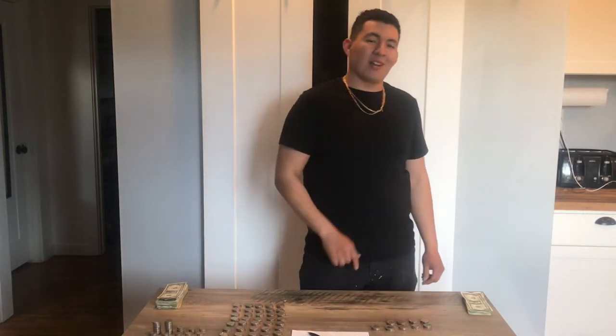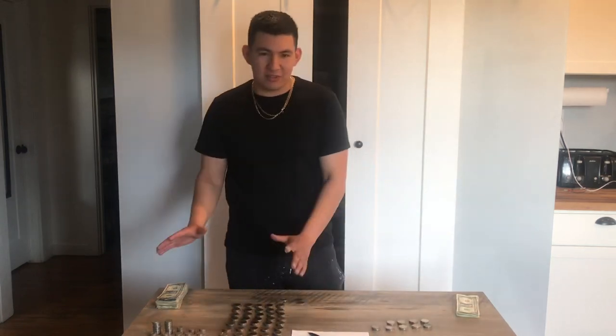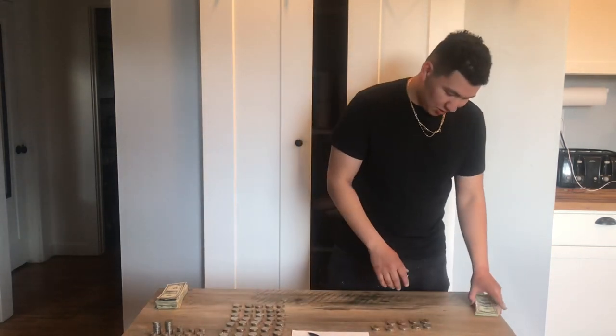All right guys, that took forever, but here comes the fun part now. Time to count it all up. So this is the soda machine, and here is the snack vending machine. Let's see what we got here.